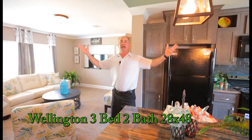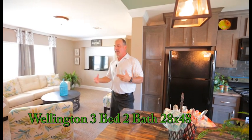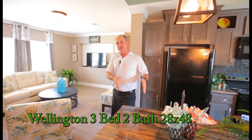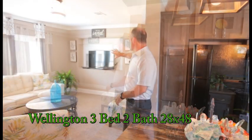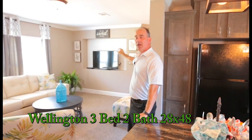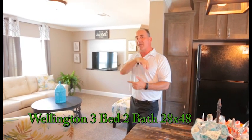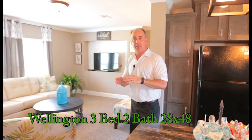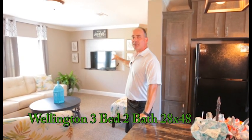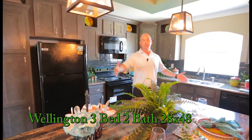We're in the Wellington — 28 by 48, about 1,300 square feet, three bedroom two full bath home. Sitting right here on the edge of the kitchen and living area, you've got a built-in standard entertainment center. On the back side of that entertainment center we did something neat: shiplap. We've got two different flavors — white and dark mahogany — and based on your colors you can pick whichever one at the same price. The entertainment center itself is standard.